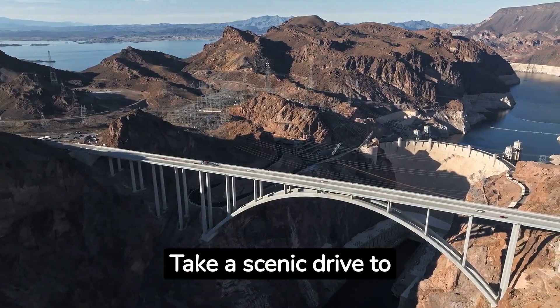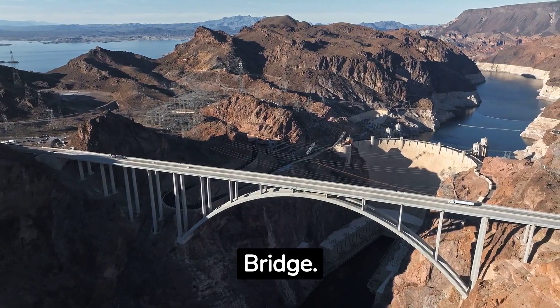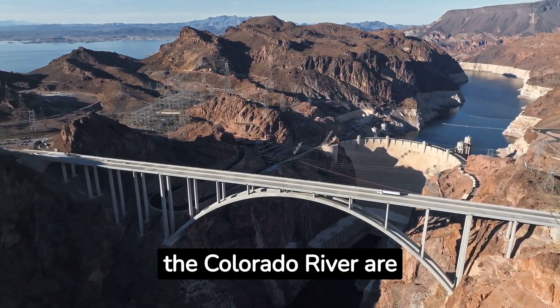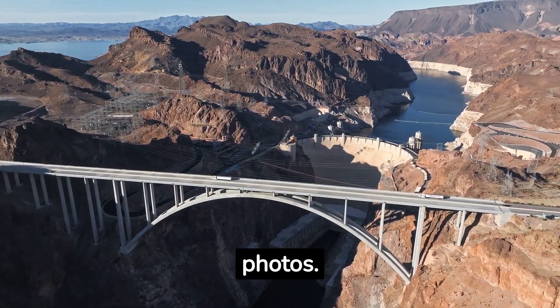Fact number fourteen: Take a scenic drive to the Hoover Dam Bypass Bridge. The views of the dam and the Colorado River are spectacular, and it's a fantastic spot for photos.